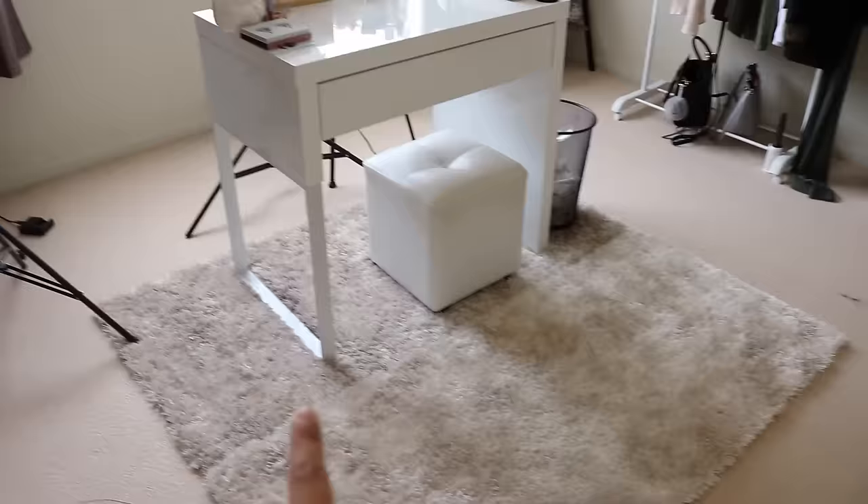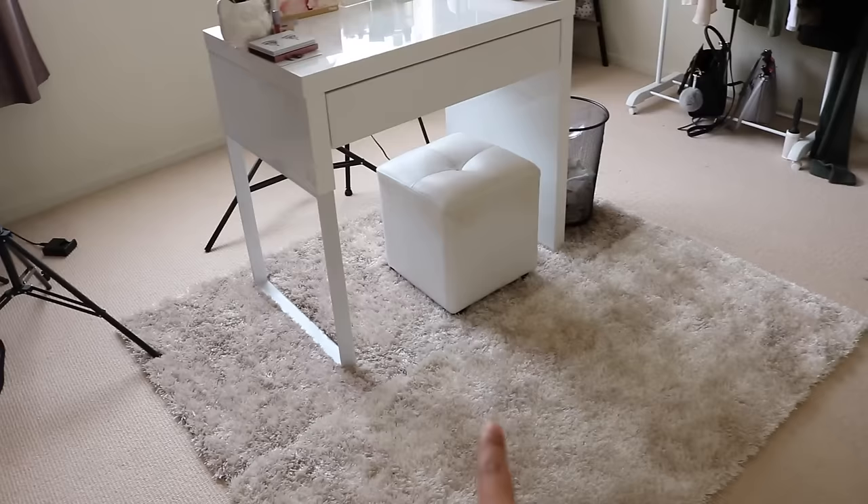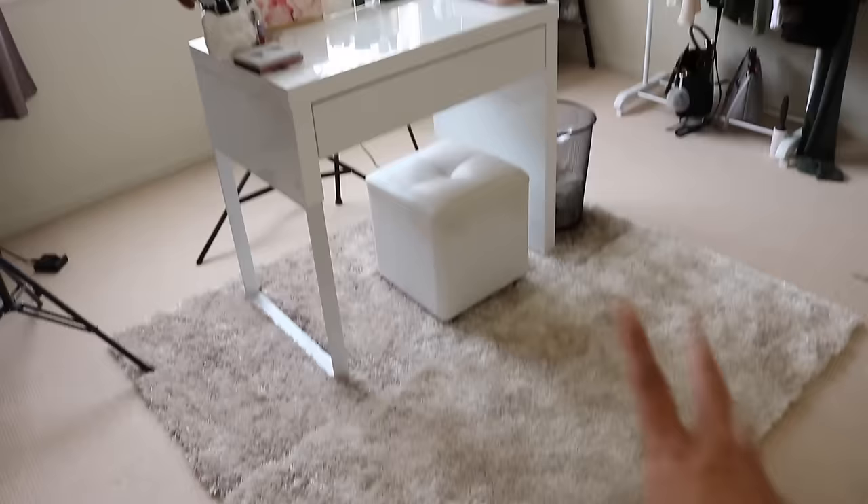So what we've seen so far is that side of the room. Just moving back a little bit, this is my little vanity where I put my makeup on. The rug looks like two different colors because I got this one last year and I got this one just on Boxing Day, so the color is a little bit different. But they are the same shade — I feel like that one's just got a little bit dirty because I've had it longer.